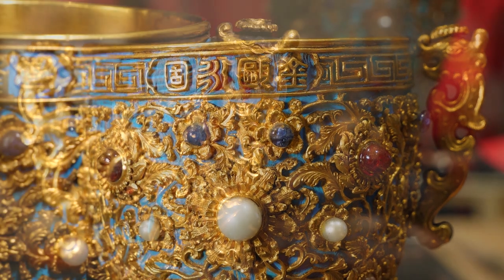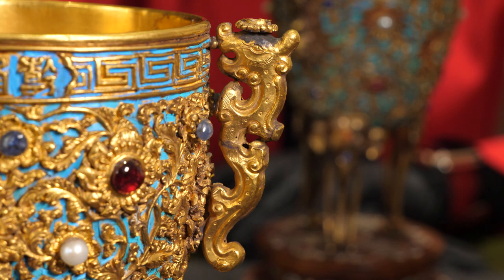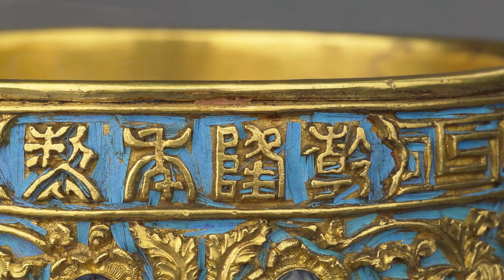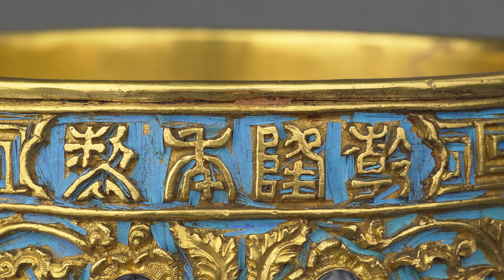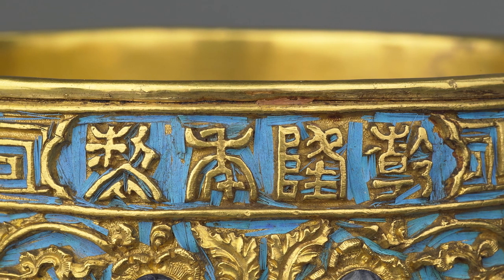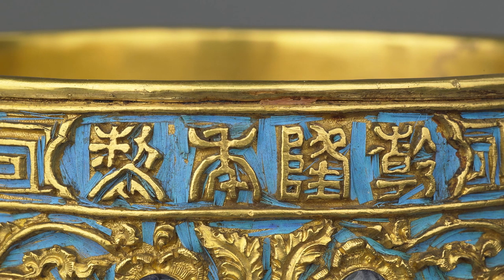This cup is missing the pearls on top of the handles but you can see their mounts. The fourth cup, today in Beijing, was produced over 50 years later in 1797. By that time Qianlong had abdicated and technically this was the reign of his successor, but the cup still bears the Qianlong inscription as a sign of respect.